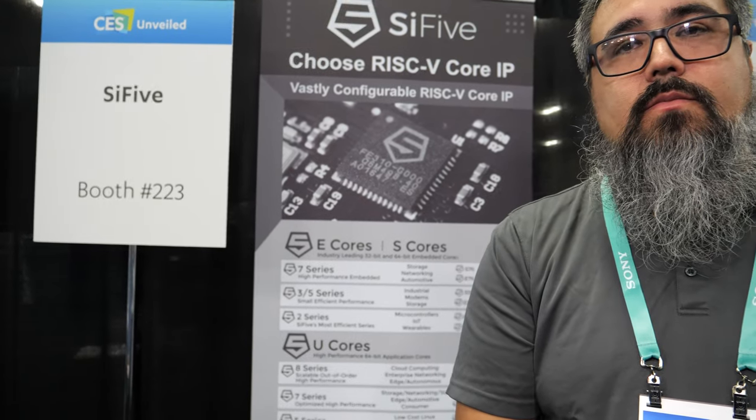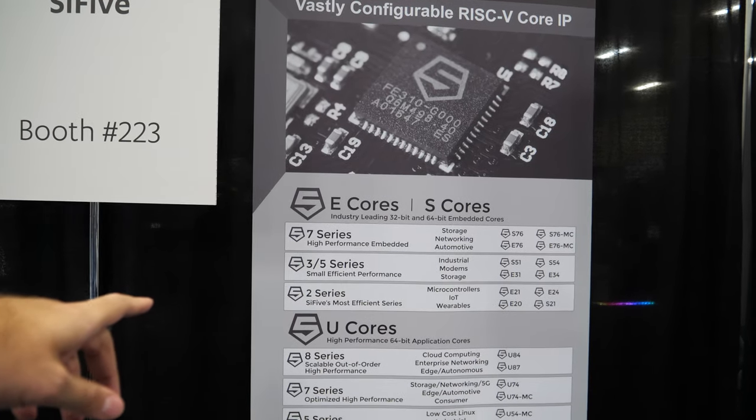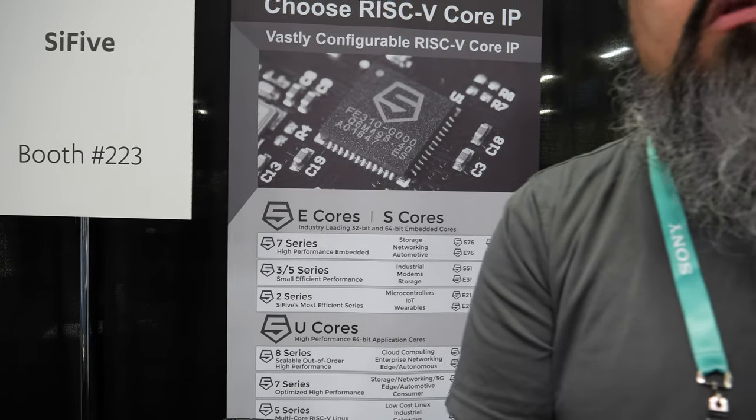Sci-5 has a broad range of cores all the way from microcontrollers to big things. We have our E-series cores, which are 32-bit embedded processor cores; our S-series cores, which are 64-bit embedded processor cores; and our U-series cores, which are application processors for Linux with scaling performance. Linux support is great — we've got a number of different distributions ported over, libraries and compilers, so there's a lot of people able to use Linux for whatever their application needs are with RISC-V.